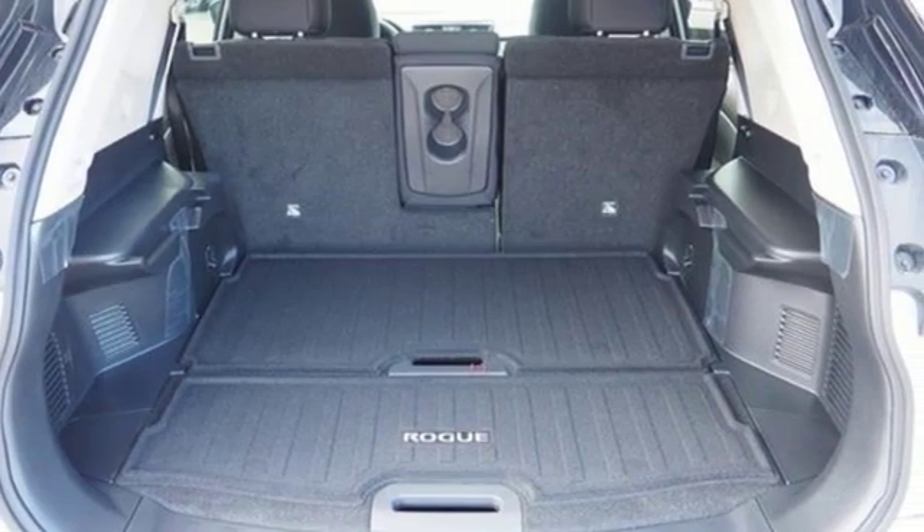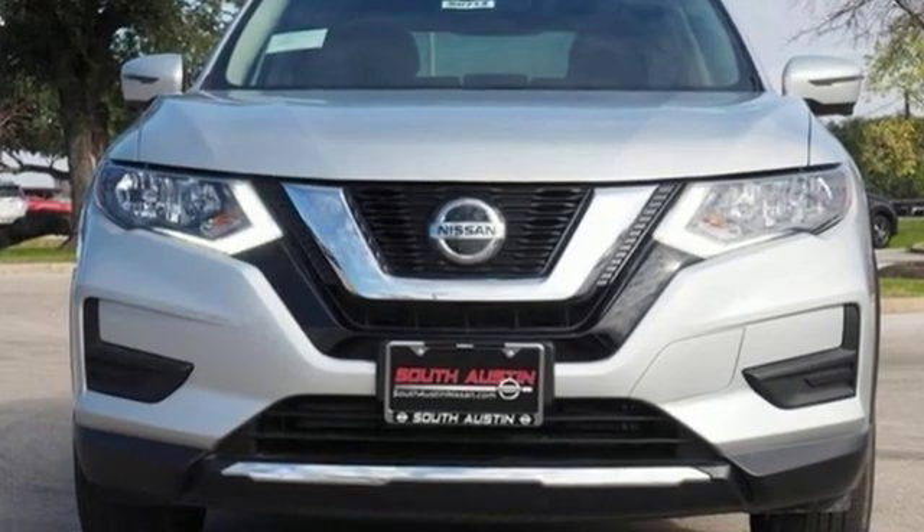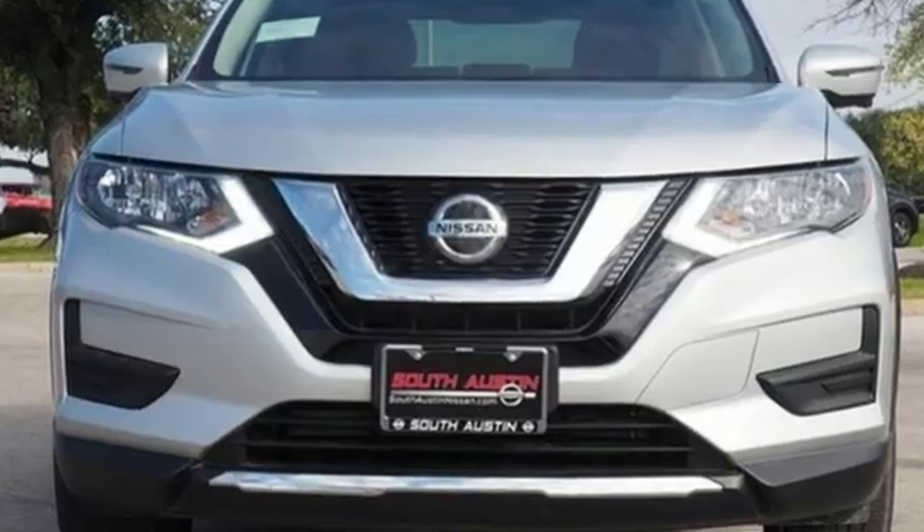Nissan excites the senses so you can enjoy the journey. The time is now. See it for yourself today.